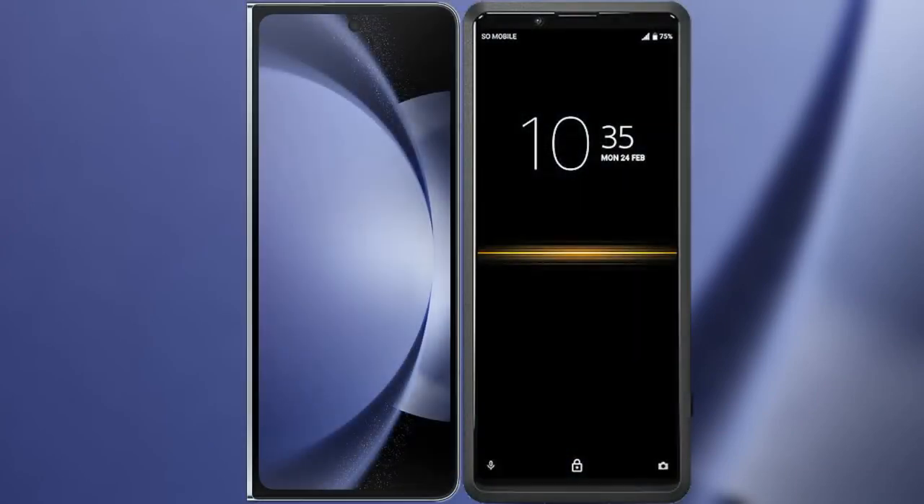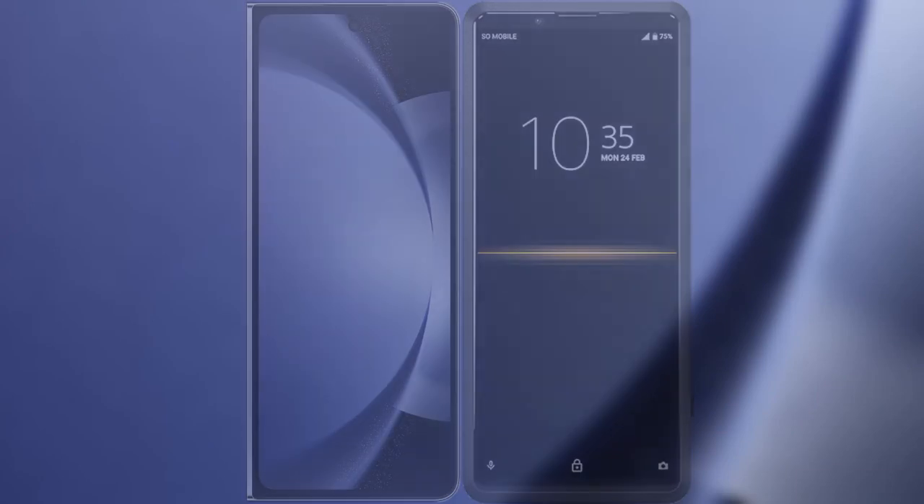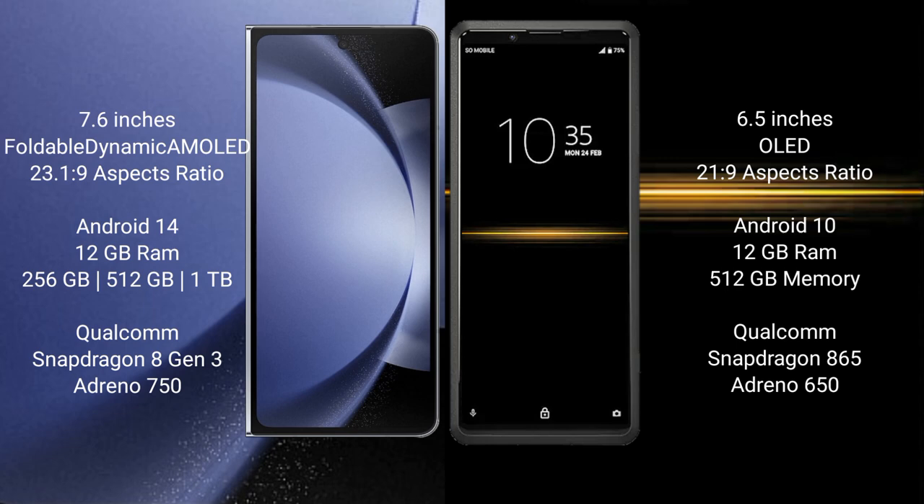I will compare the new Samsung Galaxy Z Fold 6 with Sony Xperia Pro. Samsung Galaxy Z Fold 6 comes with a 7.6-inch foldable dynamic AMOLED display and aspect ratio 23.1:9. Sony Xperia Pro has a 6.5-inch OLED display and aspect ratio 21:9.